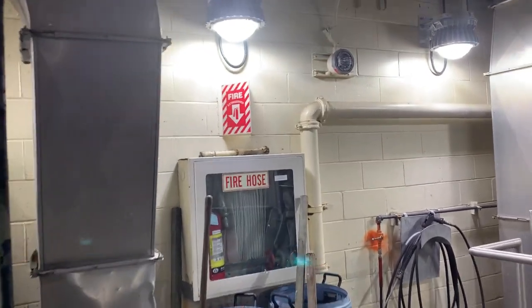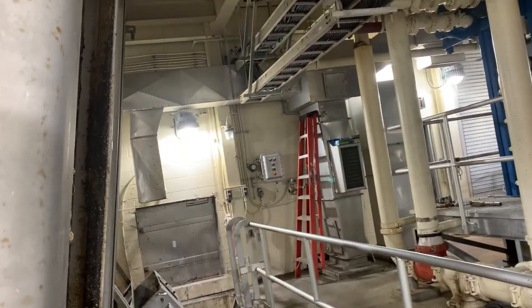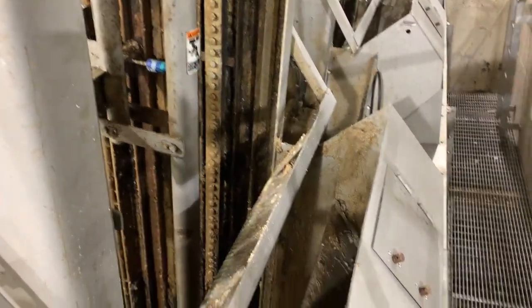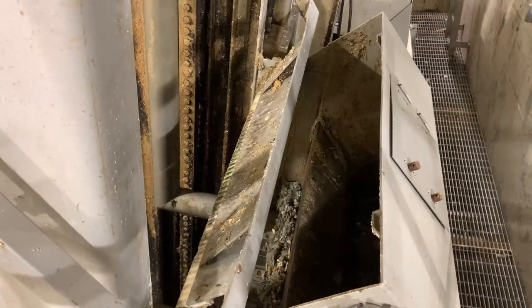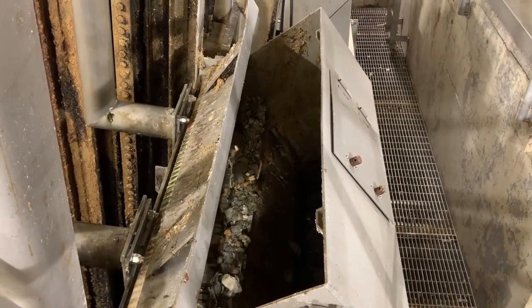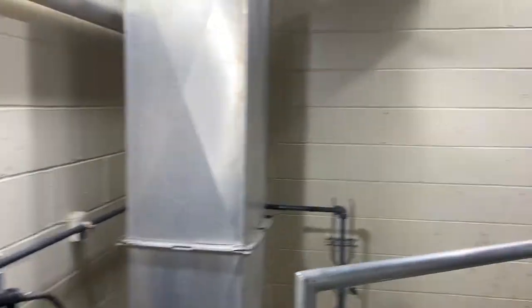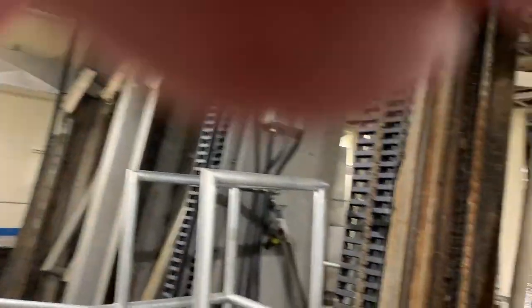The bar screen is always the dirtiest and most disgusting part of any wastewater treatment plant. Here's a bar screen dumping its load — it's coming up right now. We'll watch this mechanism as it dumps its load. Down below, about 35 feet down, is the actual bar screen. There's the motor — it's like a car that rides along on a track — and it has a scraper that goes all the way down to the bottom where the raw influent is rushing into the plant.